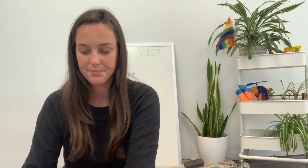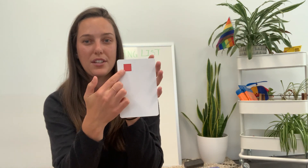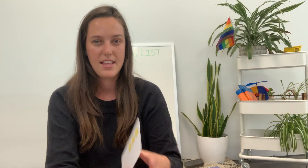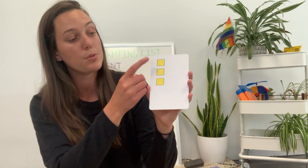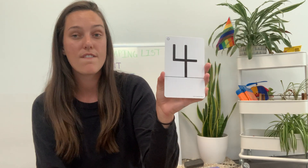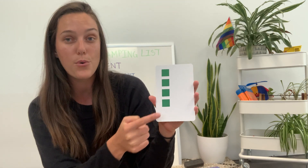Let's practice our counting. This is the number one - one red cube. This is the number two - two orange cubes, one, two. This is the number three - three yellow cubes, one, two, three. This is the number four - four green cubes, one, two, three, four.